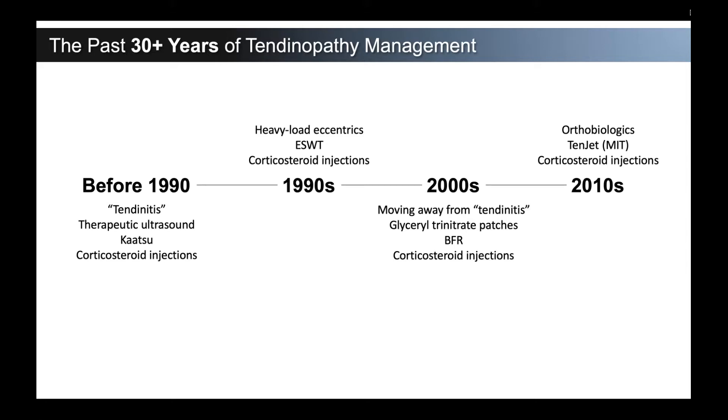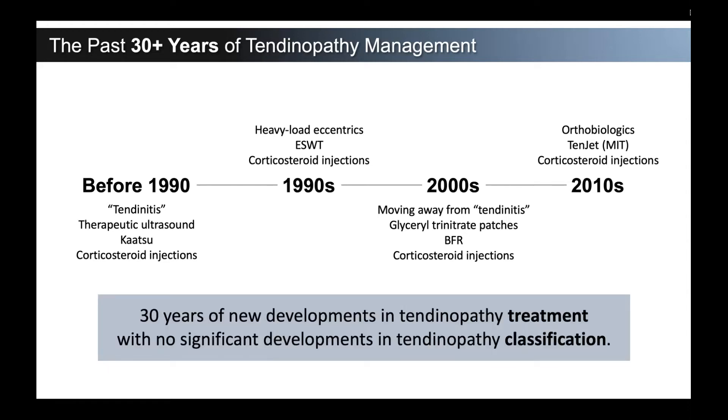Coming into the 2010s, orthobiologics hit the market — this amazing tool that could regenerate tissue and heal everything. We quickly found out that might not actually be the truth for those treatments. Procedures like TENJET came on board, going in and debriding degenerative tissue, and there were still corticosteroid injections. So we have 30 years of new developments in tendinopathy treatments, but we may not really know how to use them — underlined by the fact that we haven't significantly developed how to classify tendons, and our lack of knowing how to approach each with different treatments is directly tied to that lack of classification.